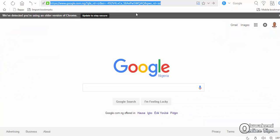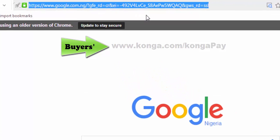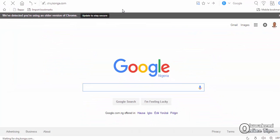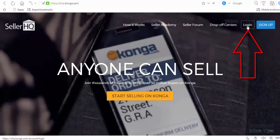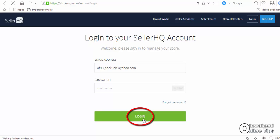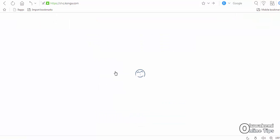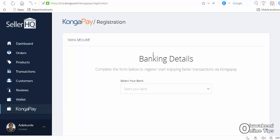As usual, you don't register the same way the buyer will. Buyers will go to Conga.com/CongaPay. But as a seller, you go to your SHQ account at shq.conga.com. You log in to your normal SHQ account — click on the login tab at the top right of the screen, enter your SHQ account details as usual, then click login. Once you are in your SHQ account, come down to the CongaPay menu tab and click that. You are in. You can see it is 100% secure — your money goes straight from your escrow into your CongaPay.